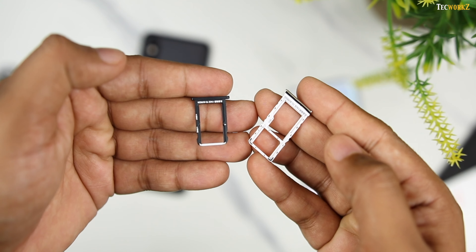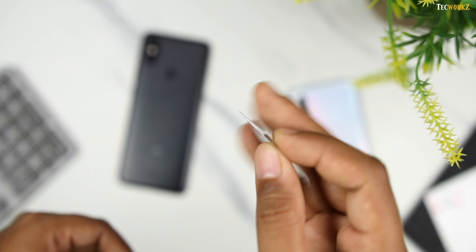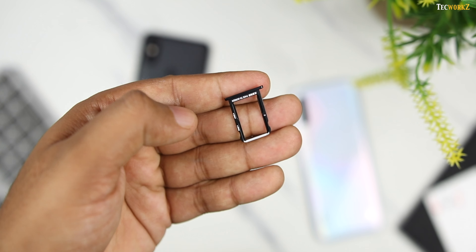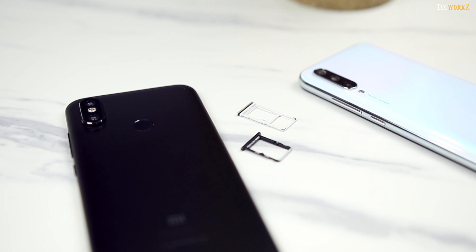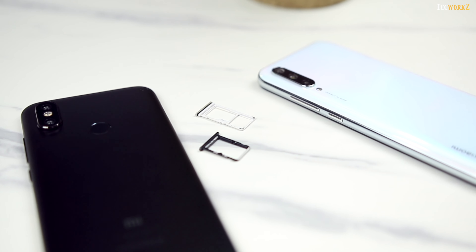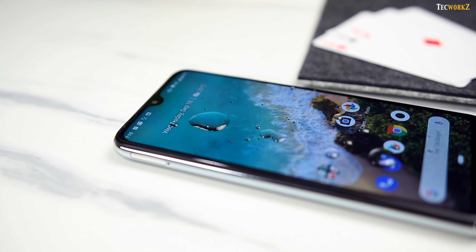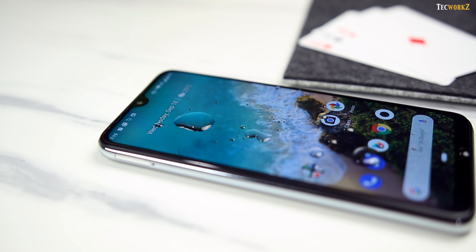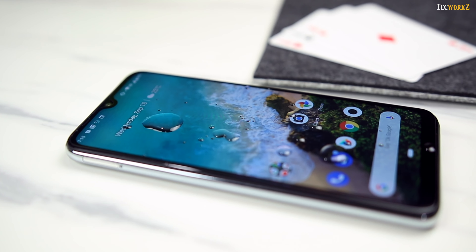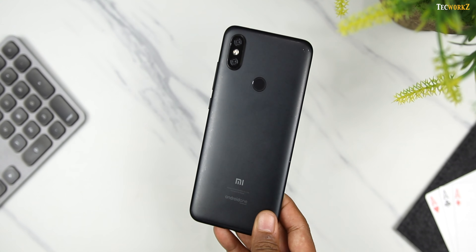The SIM tray on the Mi A3 again gets the option to add a microSD card for further expanding the storage. It's a hybrid SIM tray, so you can either add 2 nano SIM cards or 1 nano SIM card and a microSD card at a time. Whereas on the Mi A2, there is no option to expand the storage and the SIM tray can only hold 2 nano SIM cards. The Mi A3 also offers a splash-proof nano coating which will reduce the risk of liquid damage — it can withstand a few splashes or a light drizzle, though it is not fully waterproof. The Mi A2 does not offer any such water resistance.